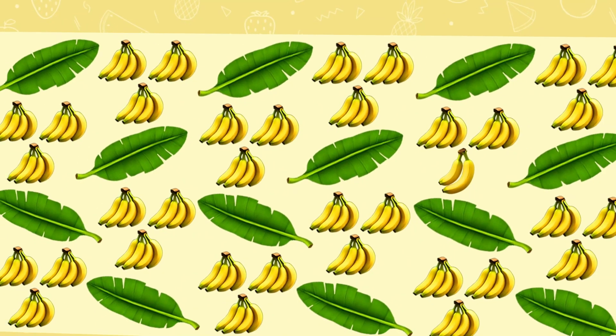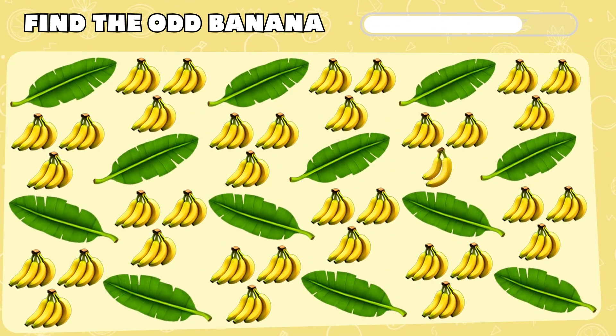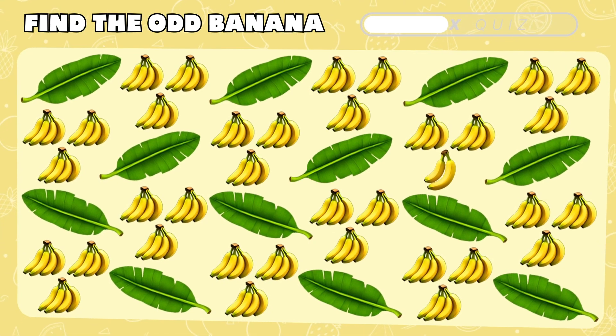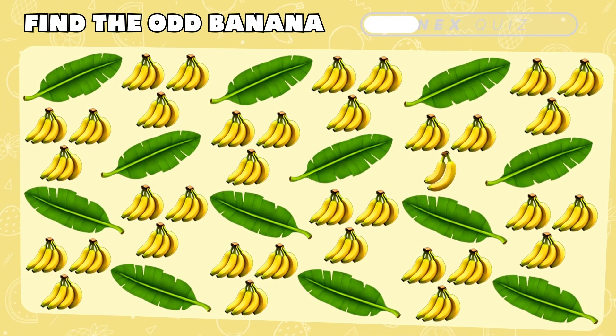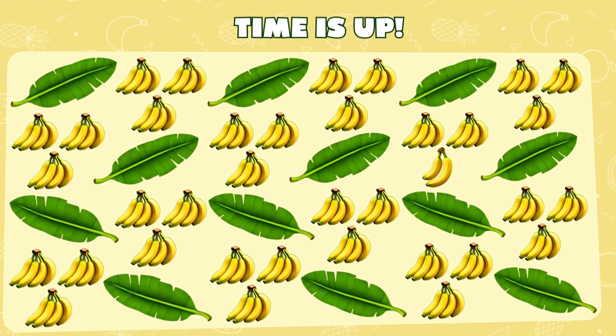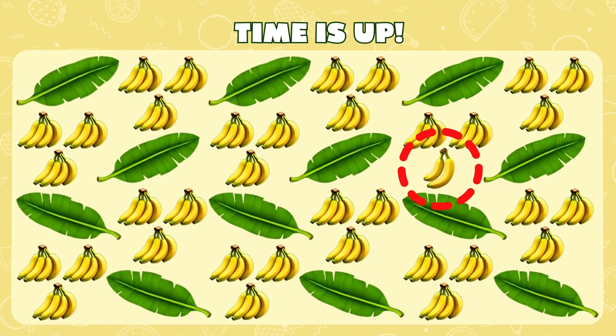Level 2. Try to identify a distinct banana emoji among these bananas and leaves. Look out! There are two sneaky bananas here. Moving on, next.